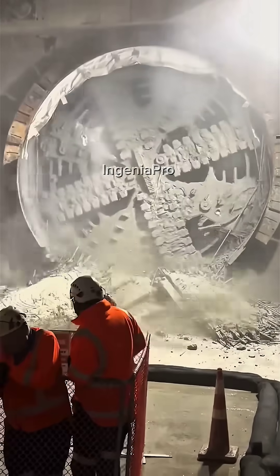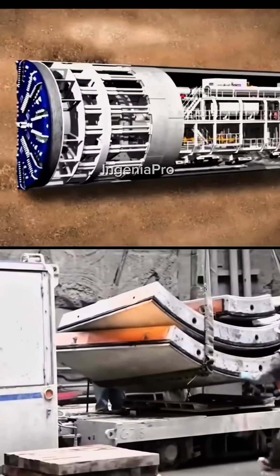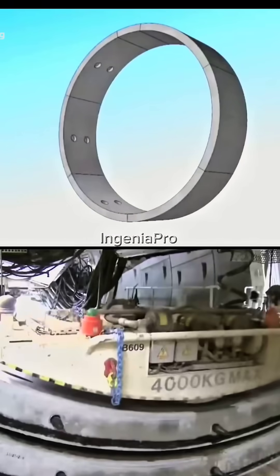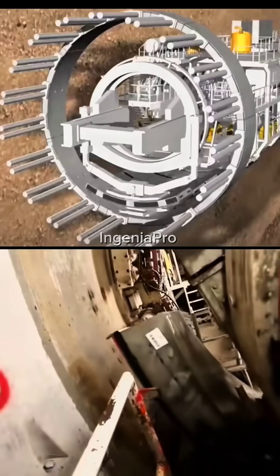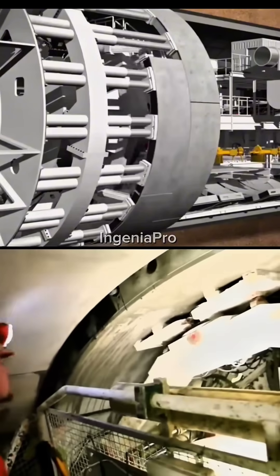Although it's a massive and powerful machine, it moves smoothly underground, like a steel worm. This mechanical giant is over 140 meters long and weighs more than 1,000 tons. Despite its size, it operates with remarkable precision, with a margin of error of just a few millimeters.